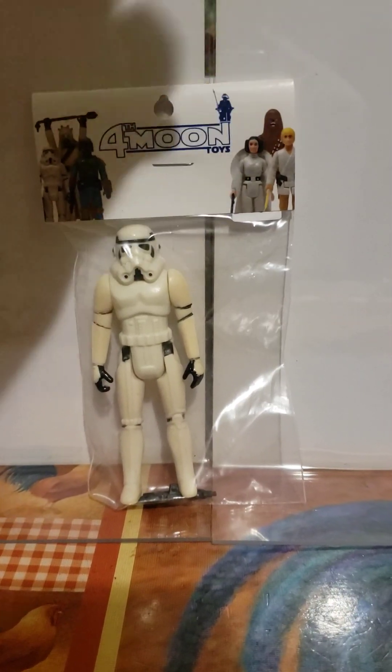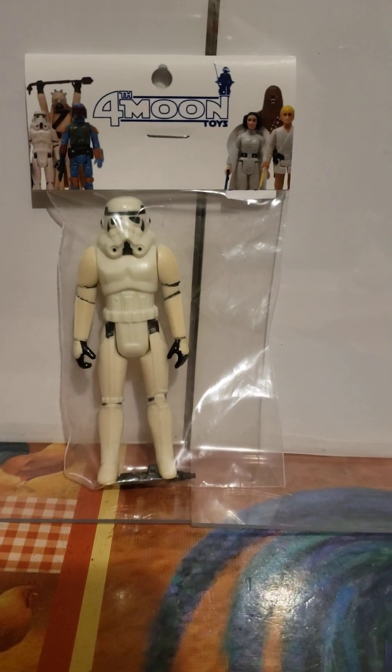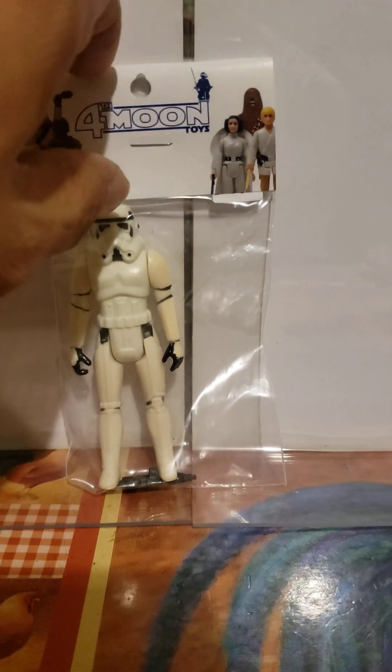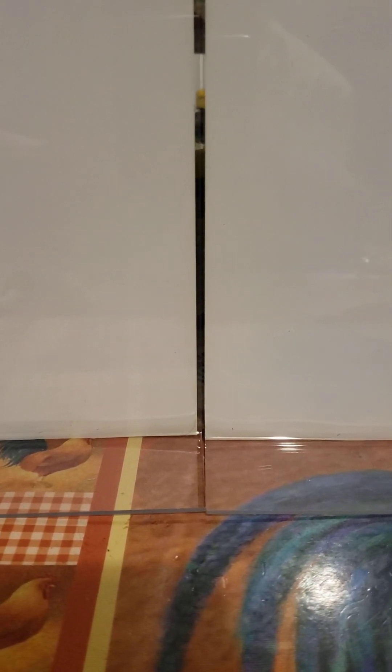Then they had the Stormtrooper — it also was one of the original 12. And finally, the last figure was actually a Tusken Raider.